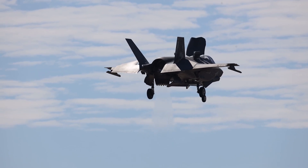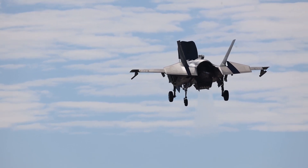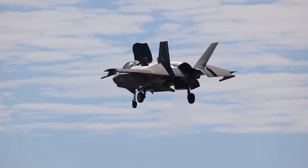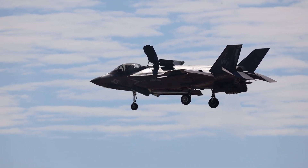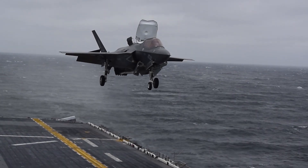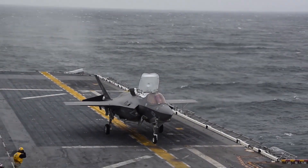provides vertical thrust, while the rear nozzle can swivel downward to direct engine thrust for vertical takeoff and landing. This advanced system allows the F-35B to carry more fuel and weapons compared to the Harrier, enhancing its combat effectiveness and operational range.